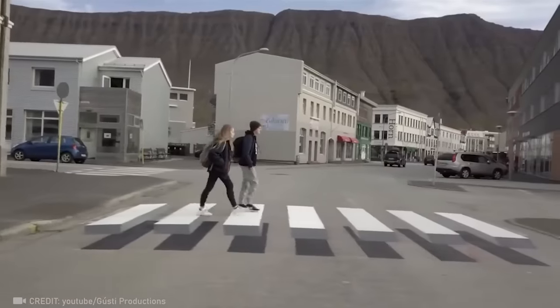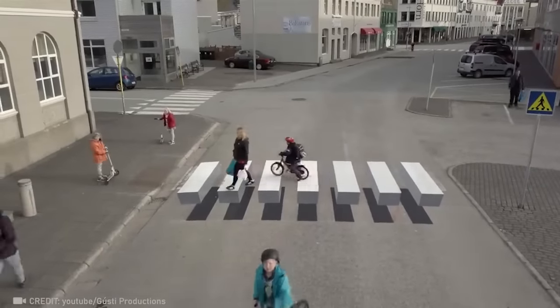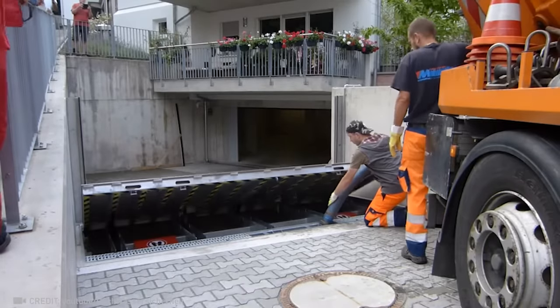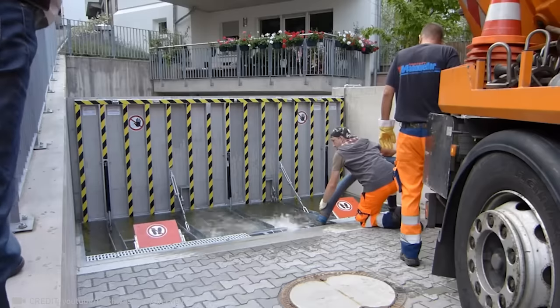This unique 3D pedestrian crossing is sure to grab any driver's attention. This portable barrier system that holds 5,811 gallons of water certainly deserves a like on this video.